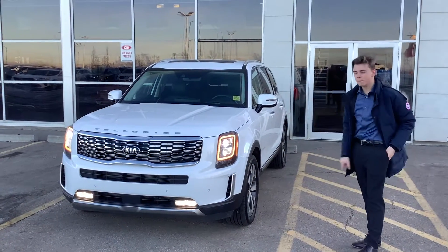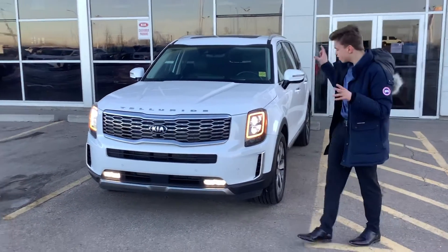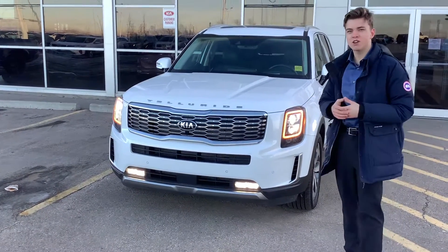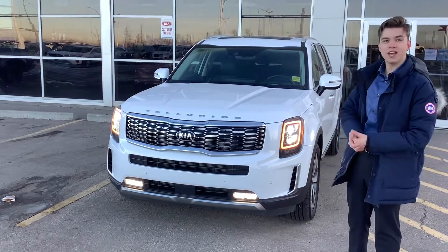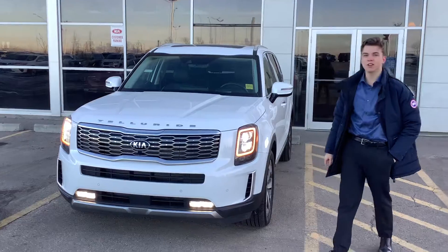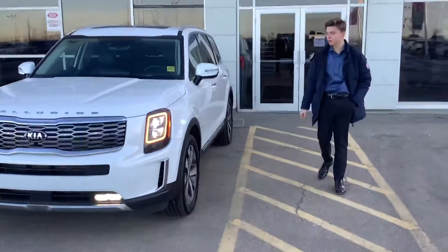Coming up here, this is in the Snow White Pro finish on the vehicle. You have your upgraded LED headlights, your very distinctive LED fog lights on the vehicle, giving you this classy look, very different to any other vehicle on the road. You have your signature Kia Telluride chrome-plated grille there, along with the chrome-plated badging to go along with it.